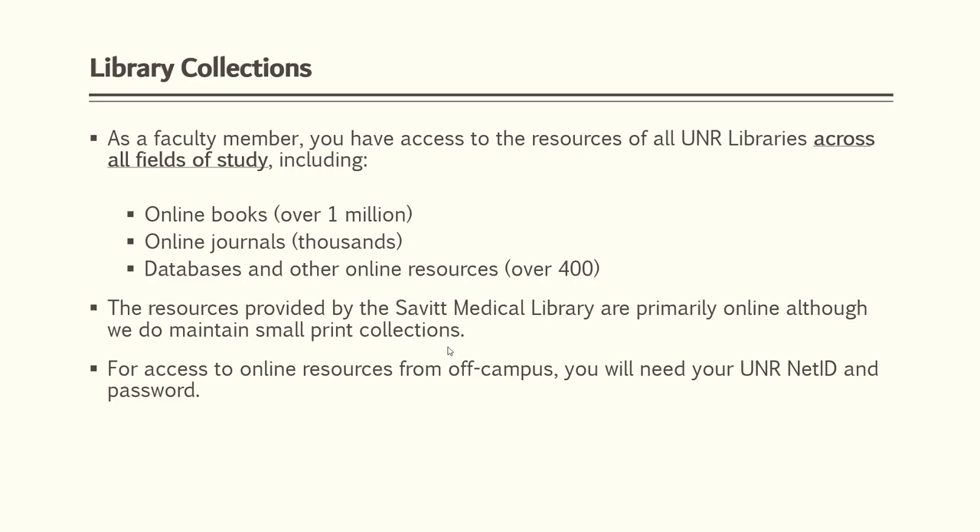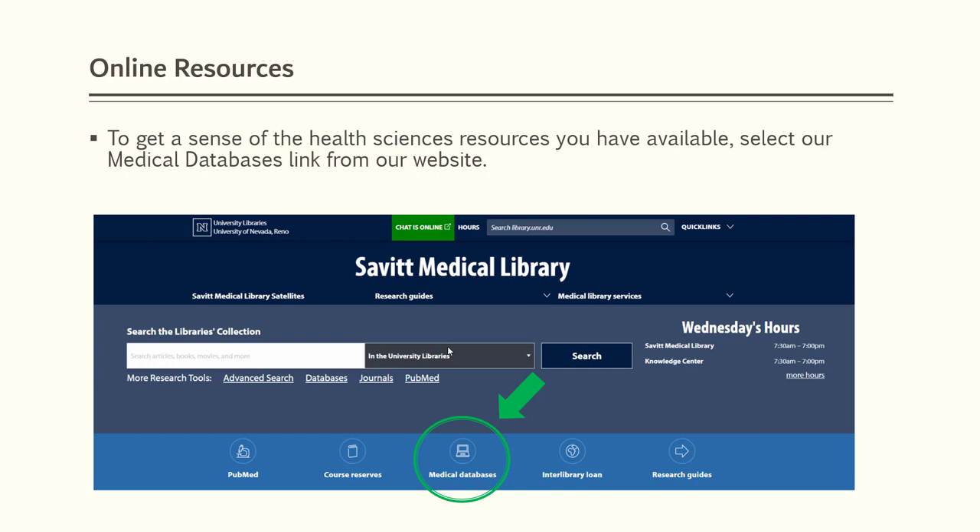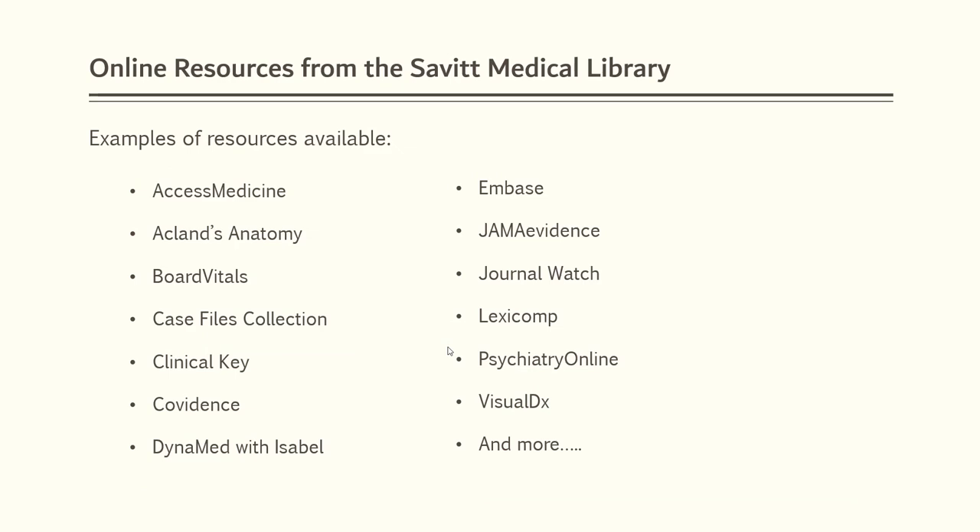To see a list of our databases, select the medical databases icon on our page. Here are just a few examples of the many resources which are available to you.